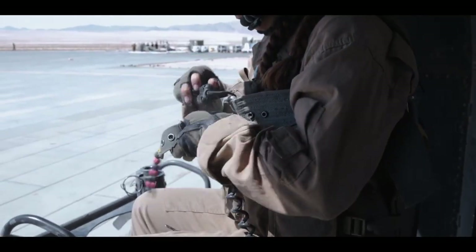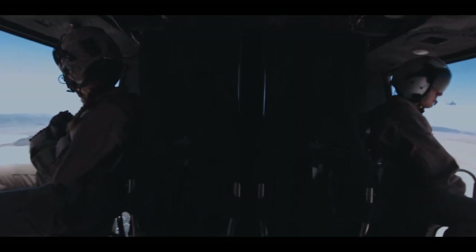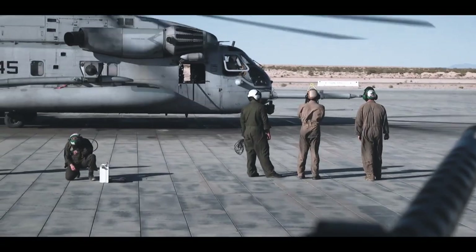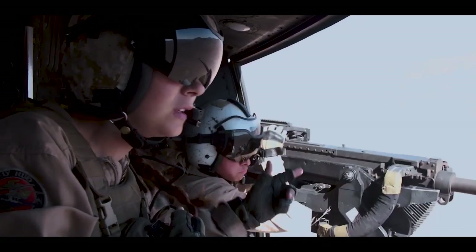Units involved with the MAG: HMW-8367 is a skid squadron with mixed sections of Cobras and Hueys. We have HMH with CH-53s. I think they've learned a lot in regards to assault support and CASLVAC. We have a UAS unit here.